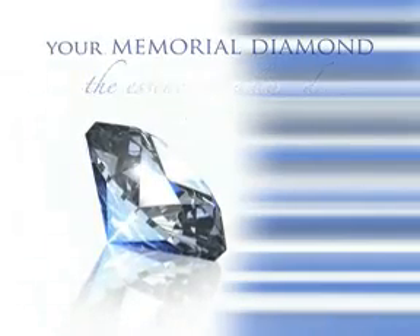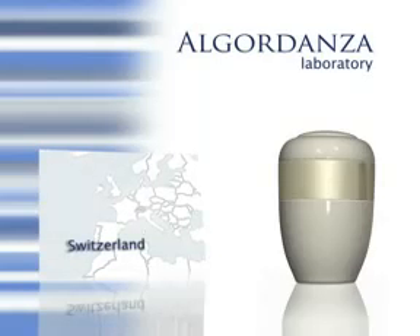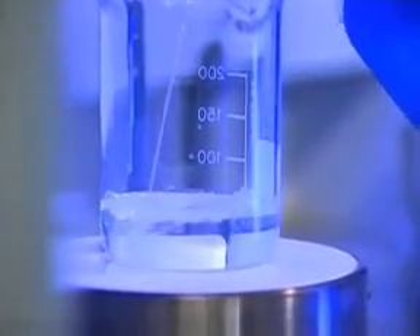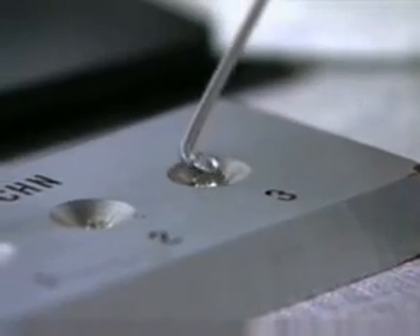The process begins with the cremation ashes being forwarded to the Algor Danza laboratory in Switzerland. In the lab, the carbon molecules are separated from inorganic substances in the ashes, which are subsequently dissolved and dissipated.